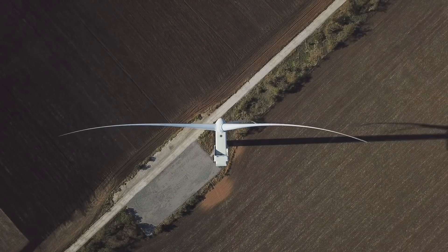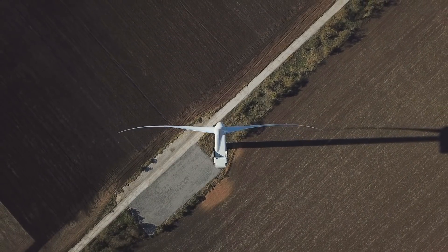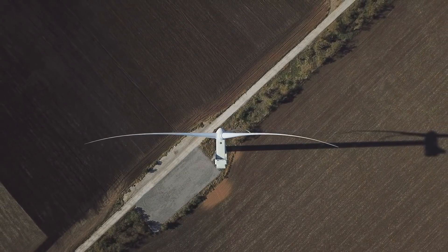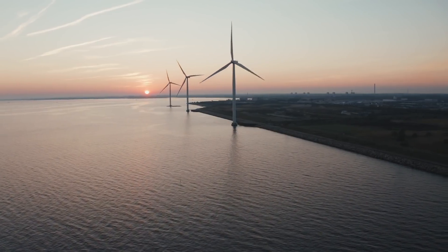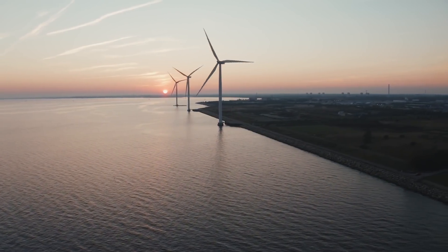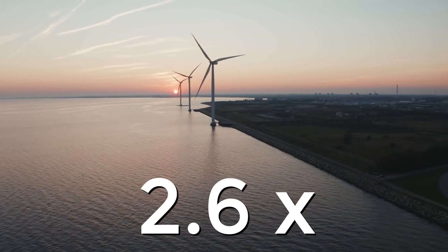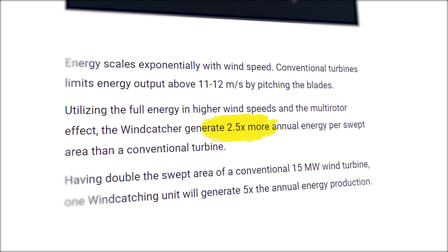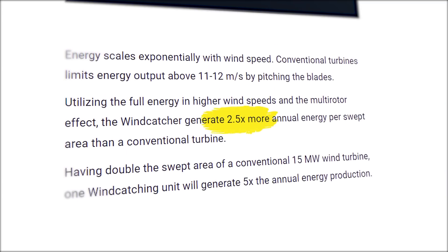In fact, if we imagine an ideal wind turbine that doesn't have to feather its blades at all up until 30 meters per second, and instead manages to capture all of that extra power, according to my calculations the turbine would capture 2.6 times as much power — which is roughly the same figure provided by Windcatcher on their website. However, I feel it is sadly not quite that simple.